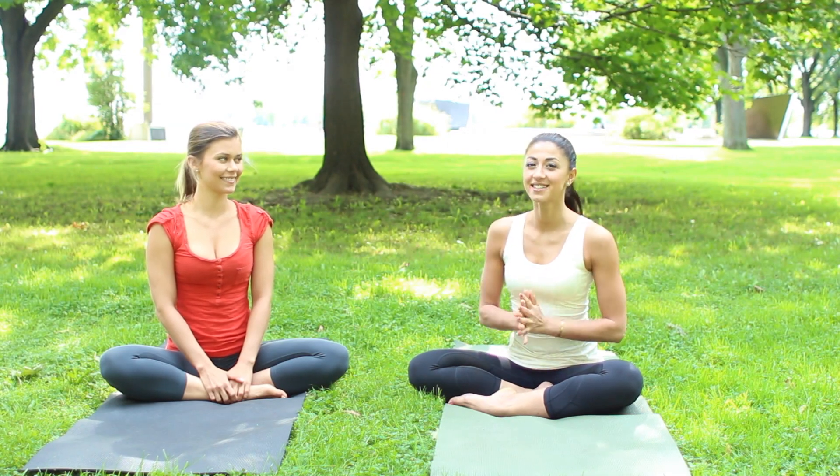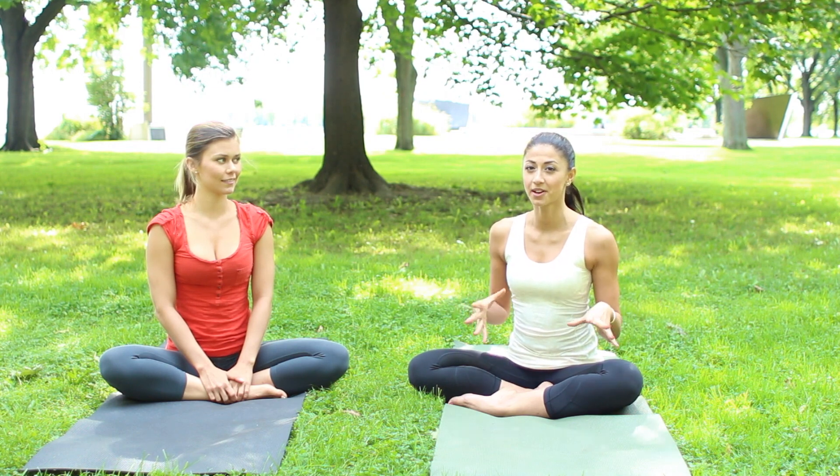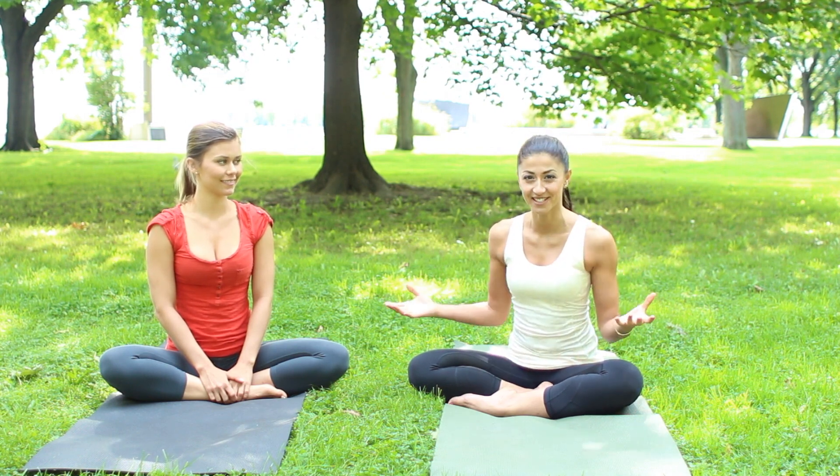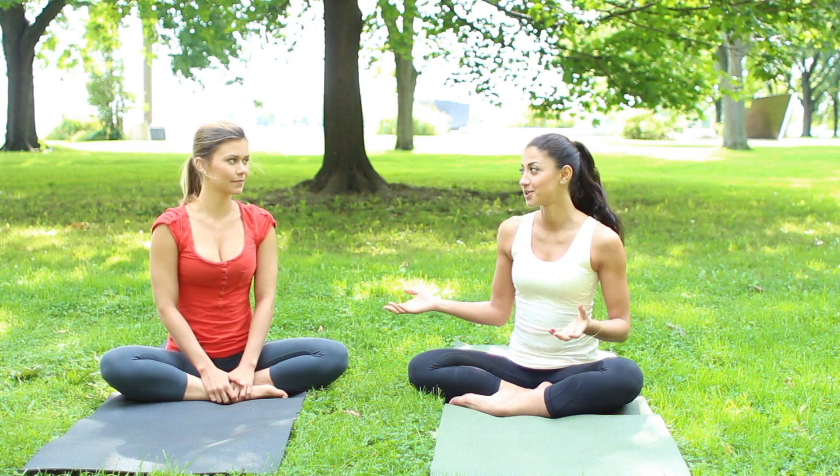Hi guys, I'm back with Jillian and today we're going to do something a little bit different. We're not going to be working out our bodies necessarily, but we're going to be working out our chakras. Now a lot of people probably don't know what chakras are. I know very little bit about it, but I definitely want to learn because it can really benefit all of us. A lot of us get stressed out with little things during our day at work or at school, so we're going to do a few exercises that can help to de-stress us in moments of stress.